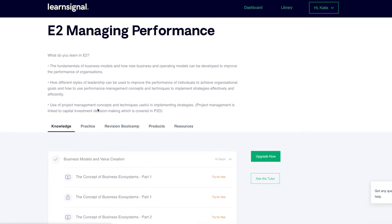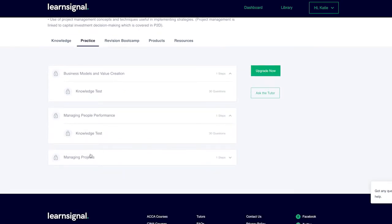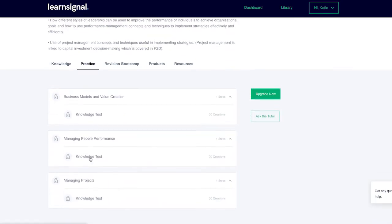Step 3: After finishing your first section, go to the practice tab and complete your related knowledge test. Repeat steps 2 and 3 until you have completed the full course.